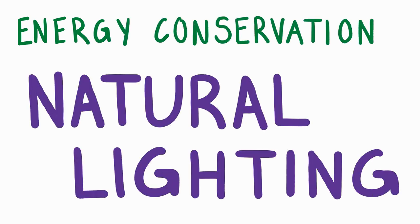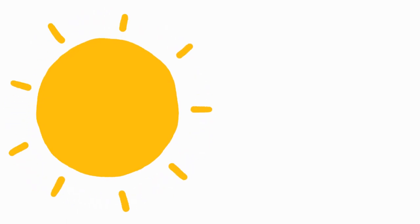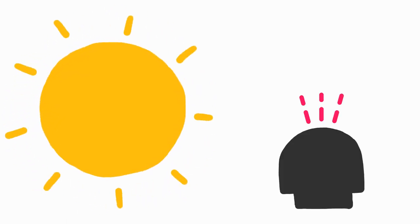Puesta del Sol tackles energy conservation through lighting in two different ways: one, maximizing daylight, and two, sectored lighting with daylight sensors.